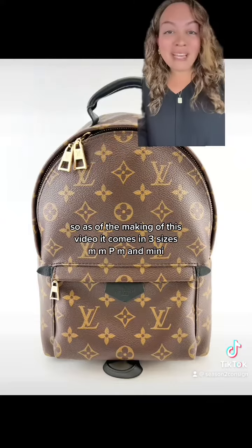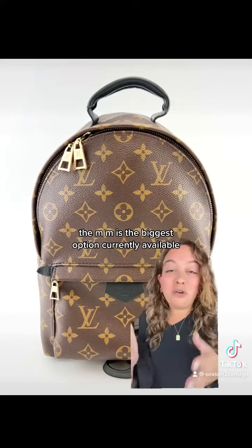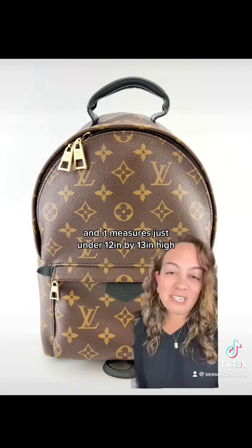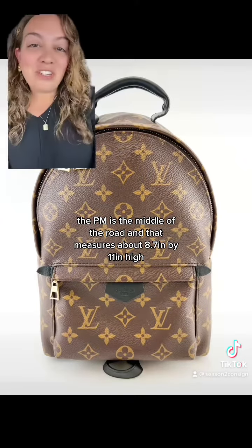As of the making of this video, it comes in three sizes: MM, PM, and mini. The MM is the biggest option currently available and it measures just under 12 inches by 13 inches high. The PM is the middle of the road and that measures about 8.7 inches by 11 inches high.